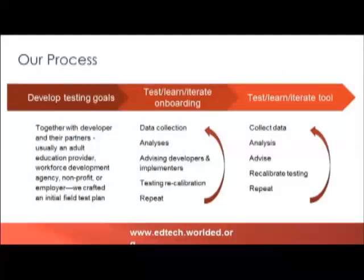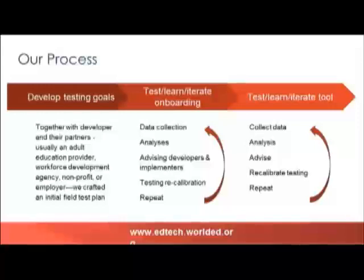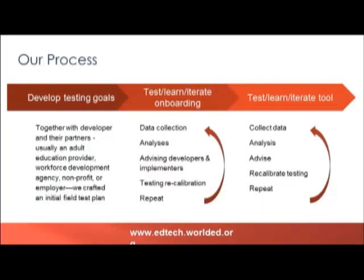Our field testing process had to be very iterative so that we could respond to challenges that came along the way. The cycle we created involved working together with the developer and their partners to craft field testing goals that would be informative for the developer but were actually doable for the implementation partners. We would then have an iterative cycle of data collection, analyses, and advising to the developers and implementers, constantly refining this as we moved forward over the course of the year.